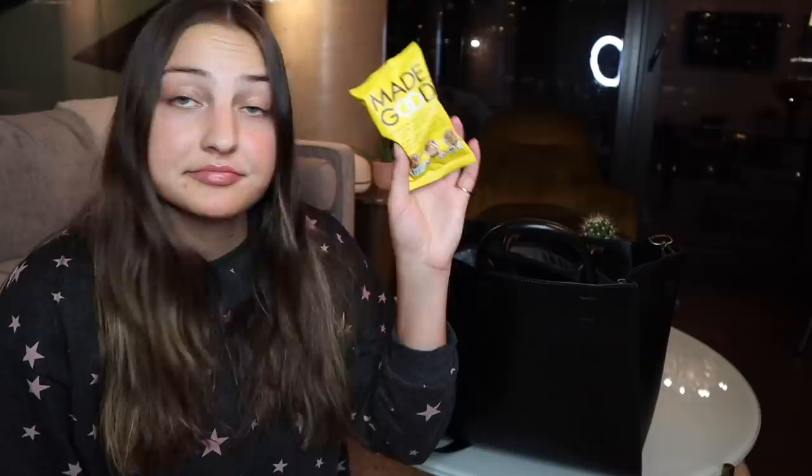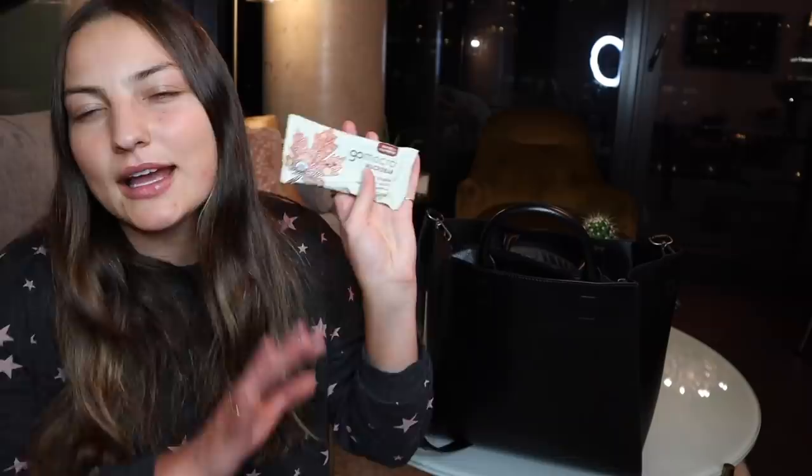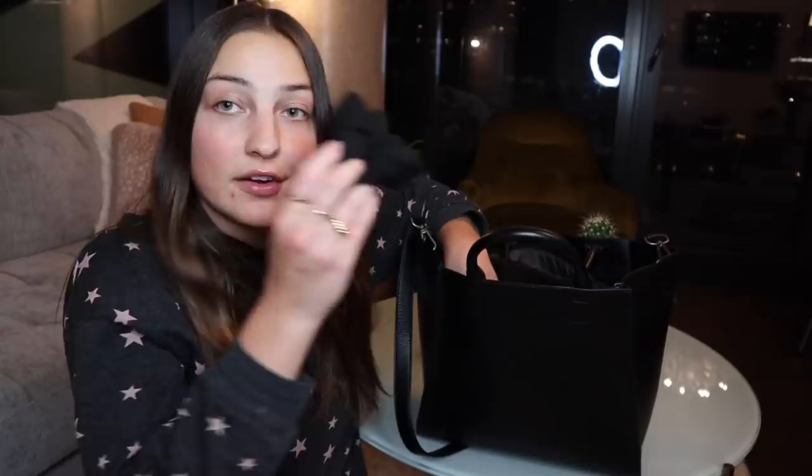I've got these little Made Good chocolate banana granola minis — they're really good. There's also a great apple cinnamon flavor from the Made Good brand. And I have a Go Macro high protein bar, the Pure Promise Maple Sea Salt. You guys know maple is like my favorite thing ever — anything maple flavored, I will truly be all over it.